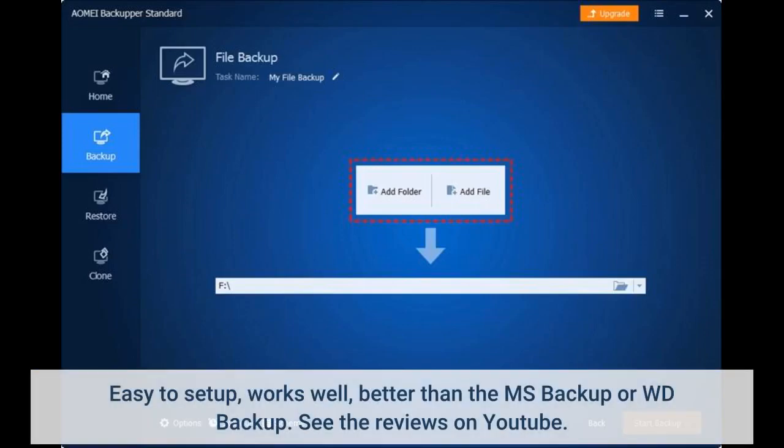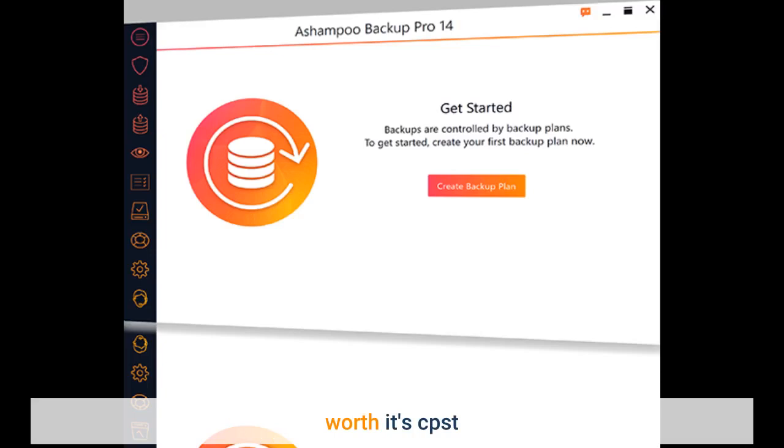Easy to set up, works well, better than the MS Backup or WD Backup. See the reviews on YouTube. Worth its cost.